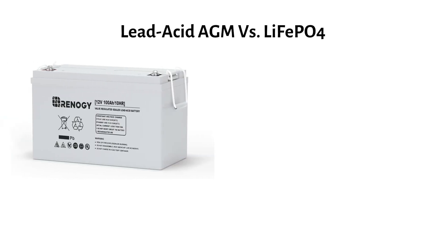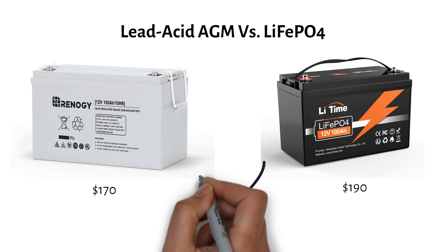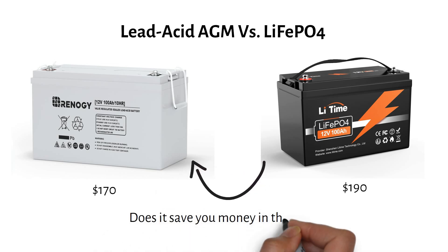You've probably noticed AGM lead-acid batteries are cheaper upfront than lithium batteries, but does that lower price tag really save you money in the long run? In this video, we'll break down the real cost of lead-acid versus lithium batteries.